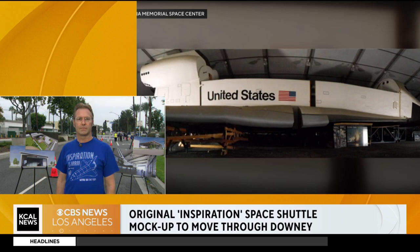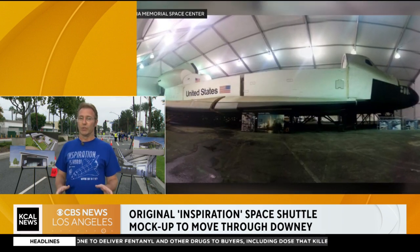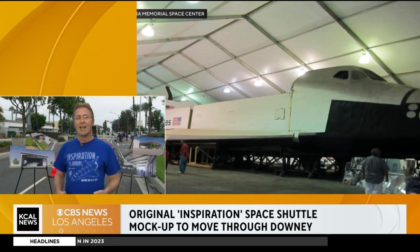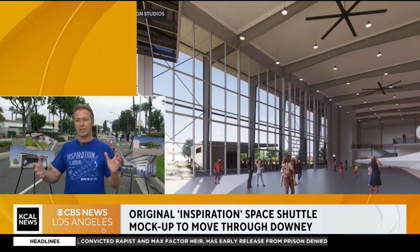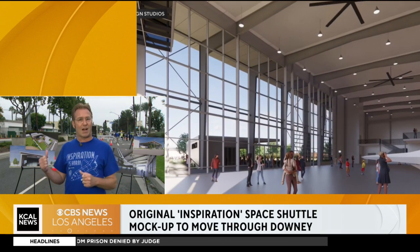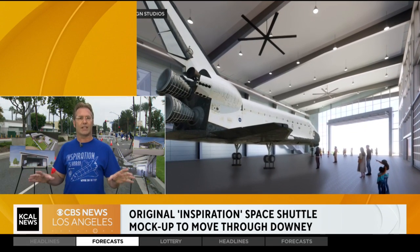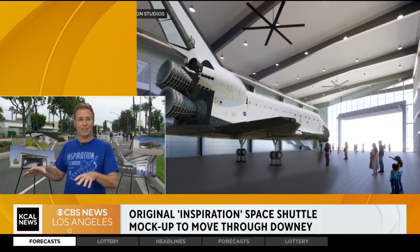The Inspiration was never used — it never went to space, correct? It never went to space, but it was used. This shuttle was a tool for the engineers to fit things in. You have to remember, this is the 70s before computer-aided drafting. They actually had to build a full-size shuttle first to figure out how all the fittings were going to work together. In fact, inside the shuttle is a model of the toilet that eventually made it into space. There's a crew cabin in there. Everything is exactly like the shuttles that went into space, because they had to prove it first here on the ground — right here in Downey.